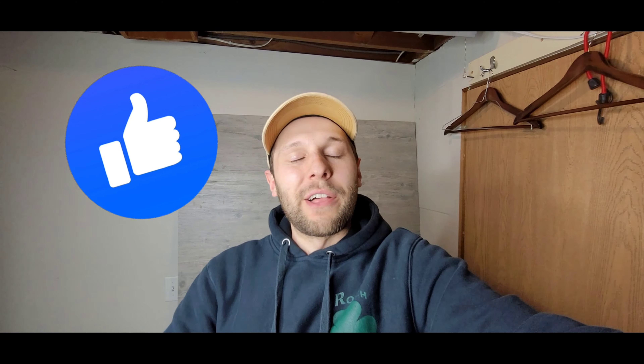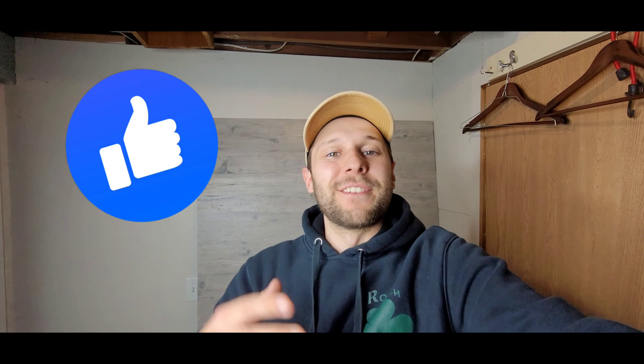I cannot thank you guys enough — we're building a really cool little community here on YouTube. If you want to help the channel, hit the like button — the YouTube algorithm loves it. And if you have any comments, questions, or concerns, hit me up in the comment section down below. I think I have a super fun, informative how-to video today for you guys.